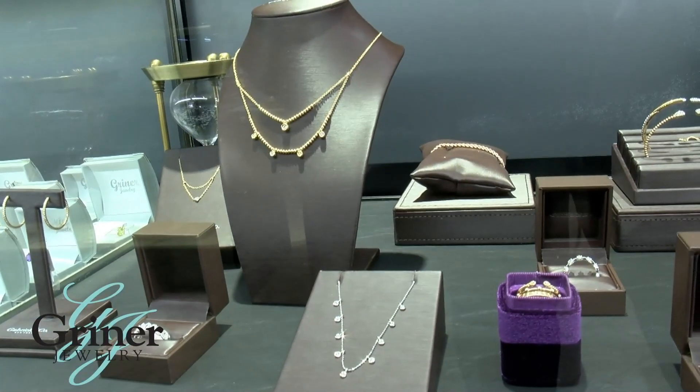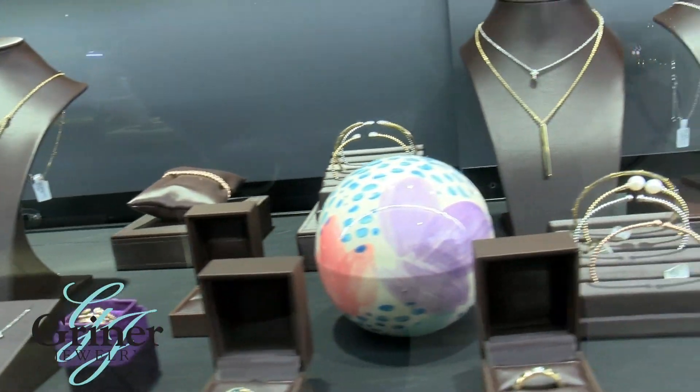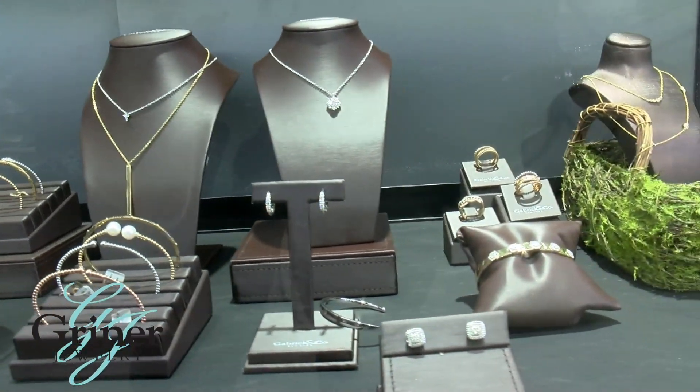For over 30 years, Gabriel and Company has changed the jewelry industry with their fashion-forward designs and timeless pieces. One of the best things about this brand is their custom, one-of-a-kind necklaces, bracelets, and stackable bands.